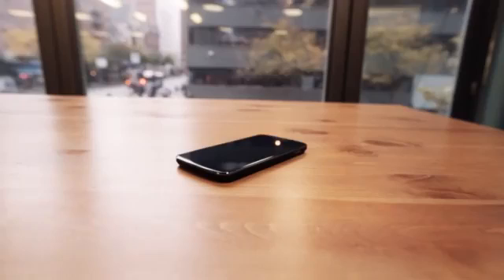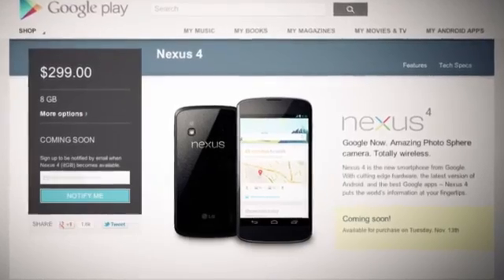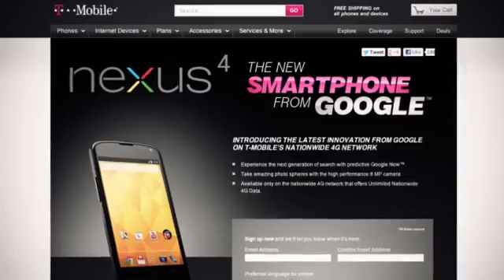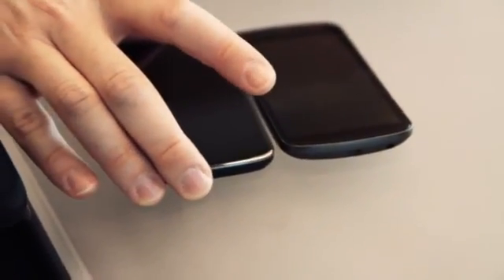Hey, this is Josh from The Verge, and we're taking a look at the Nexus 4, the new flagship Android phone made by LG for Google, which is being sold unlocked in the Google Play Store. There's an 8GB version for $299 and a 16GB version for $349, and it's also being sold by T-Mobile on contract — a 16GB version goes for $199. The new device replaces the Galaxy Nexus, which was made by Samsung.